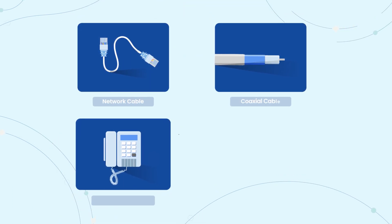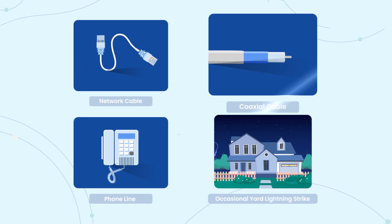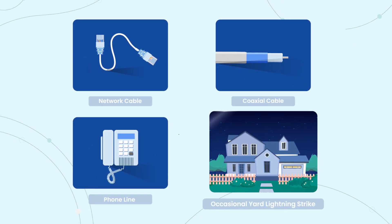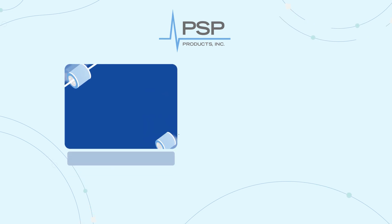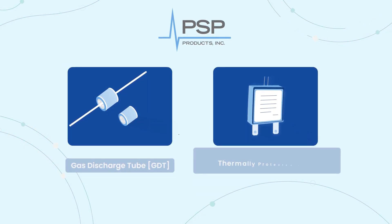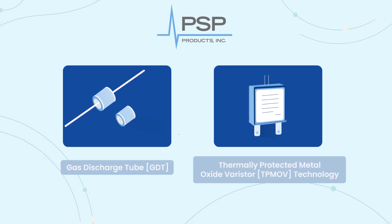Even with whole home surge protection, surges or transients can still come through a network cable, coaxial cable, or phone line, and from the occasional yard lightning strike, which is why PSP Products offers additional surge protection for these other points of entry.